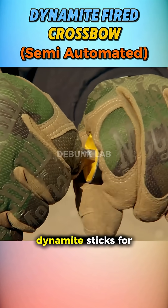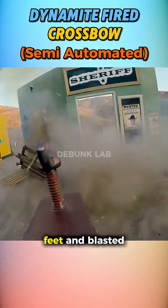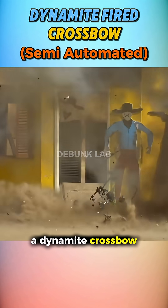They prepared their dynamite sticks for the crossbow and placed some blast discs to measure the shockwave. The first dynamite went for 10 feet and blasted well, but at 20 feet it caused a massacre. The dynamite blasted on the crossbow.